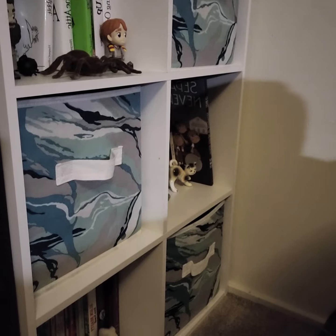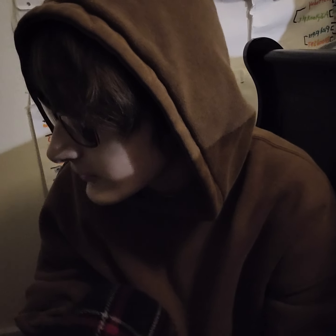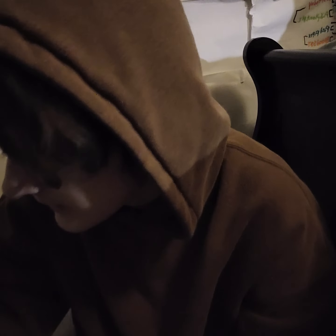Hello, this is vlog 18 or 19 depending on which one I upload first. I'm recording two vlogs today because I didn't vlog yesterday and I had two things I wanted to do. I'm going to show you what's on this last shelf - the books I didn't show you, the trinkets on it, and what's in the cubes, except one cube that has gifts for people in it.